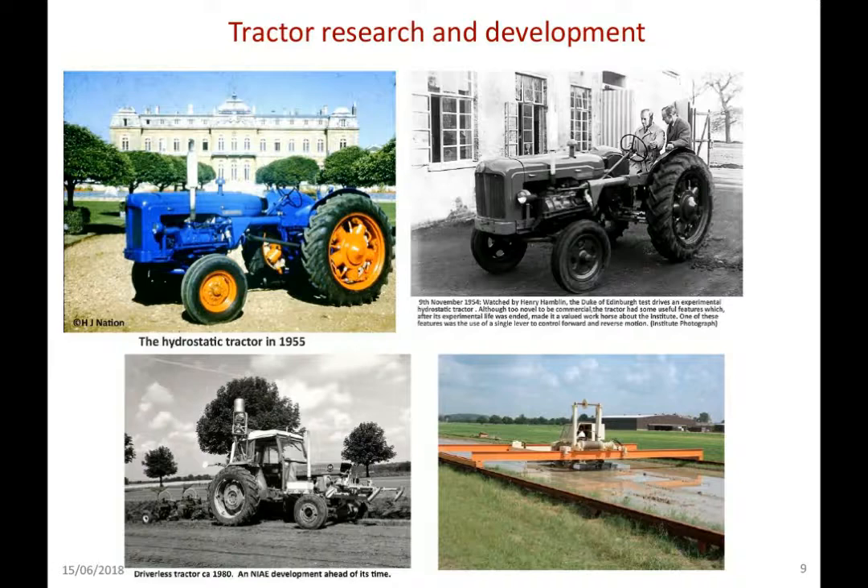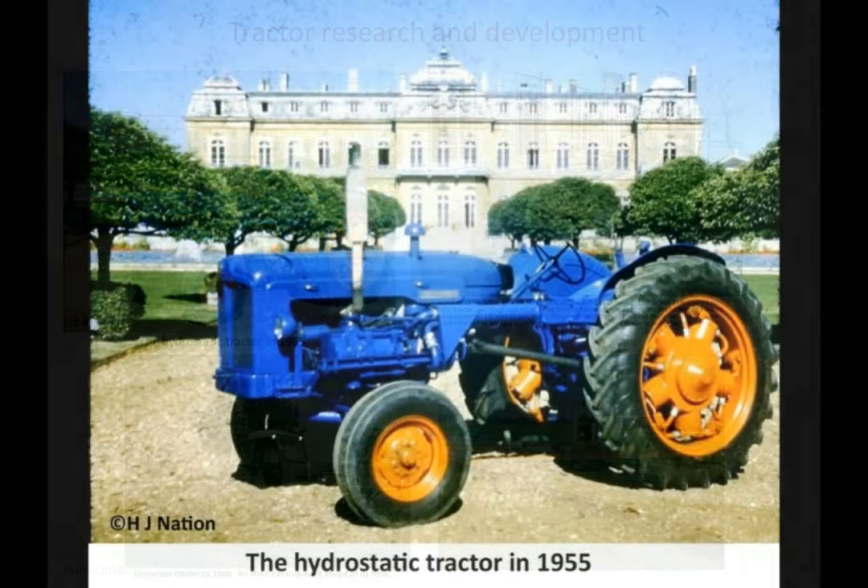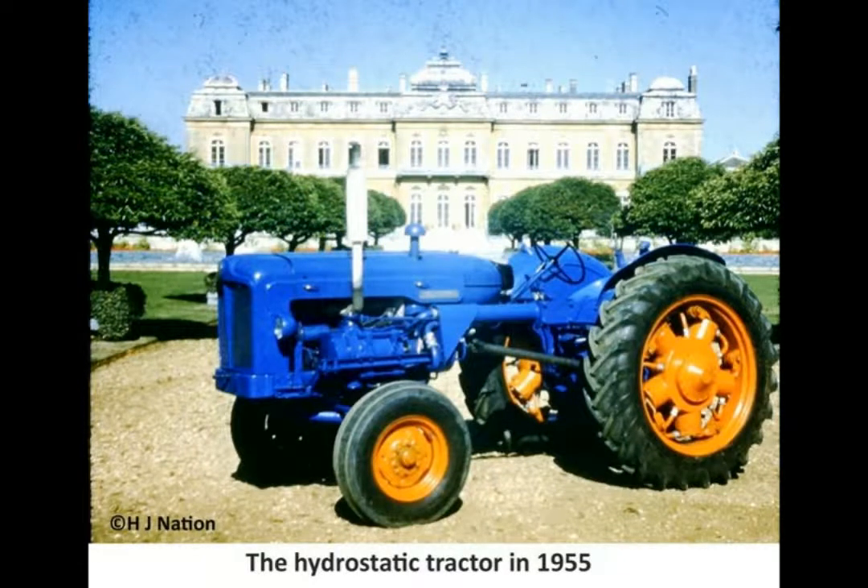We have to start by looking at tractors, and tractors enables me to go right back to the 1950s, when there was work at the institute looking at hydrostatic tractors — a development which didn't directly map to commercial reality, but a number of developments included in it have gone through and become part of what is now commercial practice. Quite an innovative step at the time, it attracted quite a lot of publicity, and here you can see that the Duke of Edinburgh in the 50s visited the institute and was shown some of the work done there.